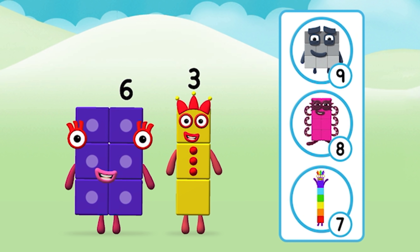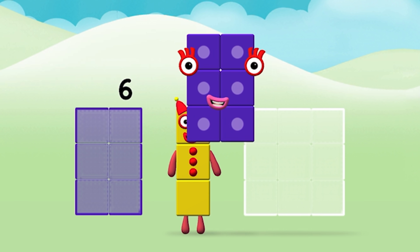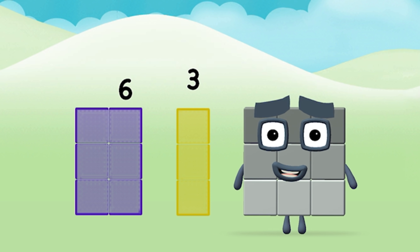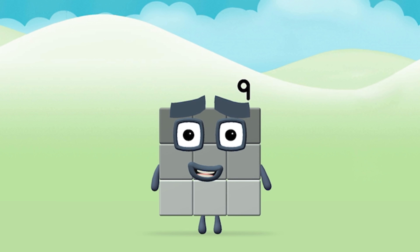What number block will you make when you add these two number blocks together? Correct, you chose the right answer! Add the number blocks together. Six plus three equals nine. Super, you made number block nine!